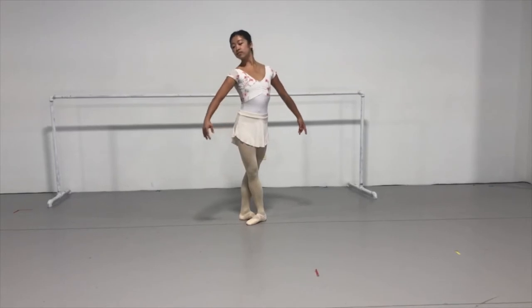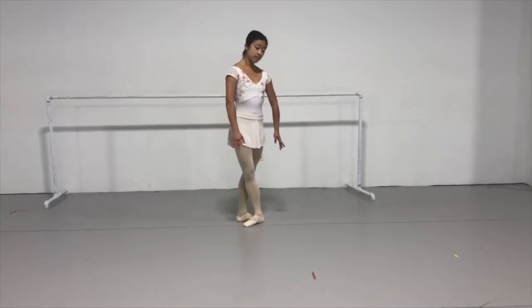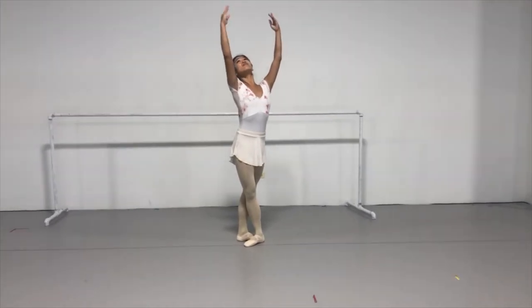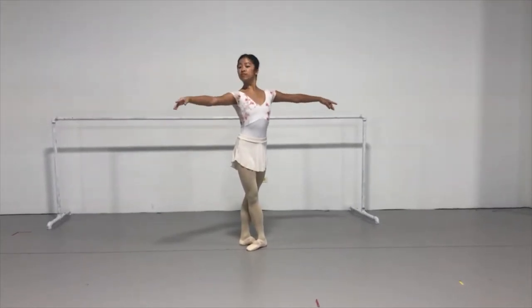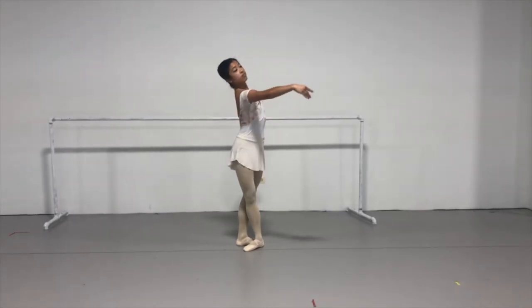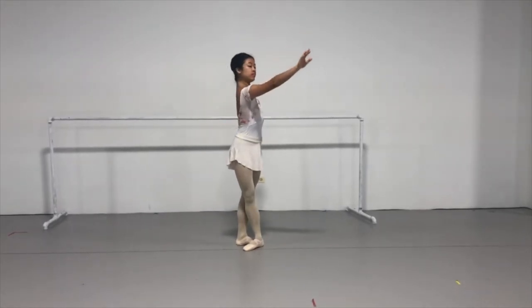Port de bras means carriage of the arms. In ballet, it's important to understand that your arms are actually carried from the small of your back — right underneath your shoulder blades. You have to feel a long and lengthened position in order to find the elegant poise and stature that we love to see in ballerinas.